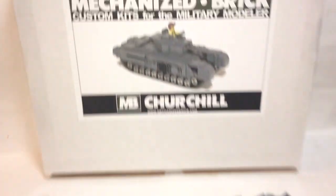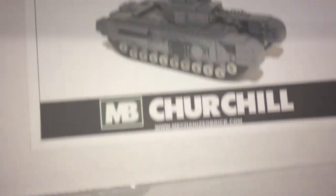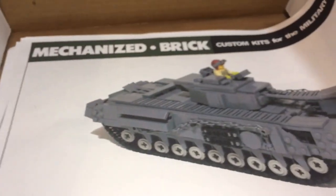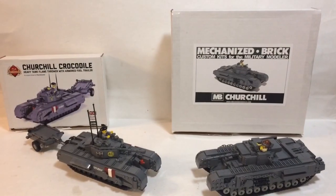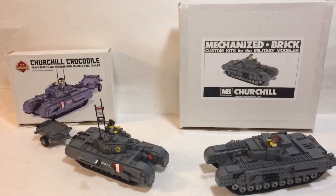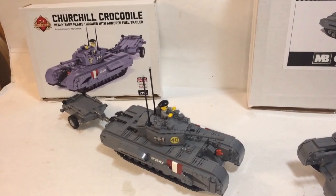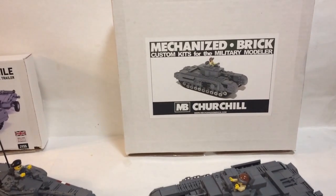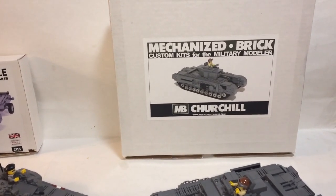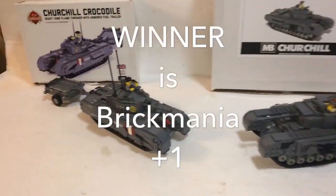On the Mechanized Brick side you have a big box with an almost black and white picture — just a little bit of color. Inside the box you have your instructions and sheets of paper all folded up or just bent. So for presentation, it goes to the Churchill Crocodile because it has a better instruction booklet and better packaging — on this side it looks like you just printed it out from your computer and were done. Winner goes to Brick Mania.